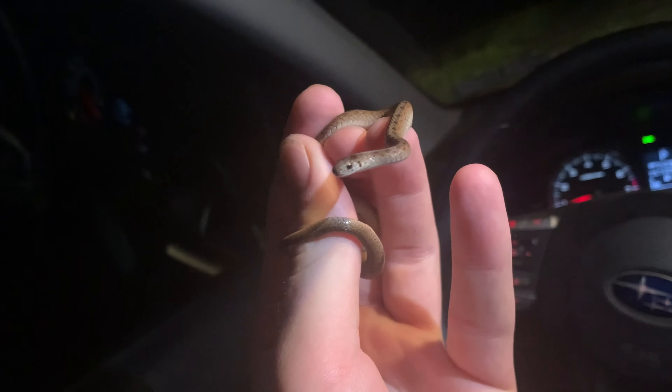Here's the next herp of the night that I just cruised. This is a big — there he's running. These things are so fast. There's a big long-tailed salamander. Look how fast these things are. I'm going to make sure that she gets off the road and we're going to keep on cruising.